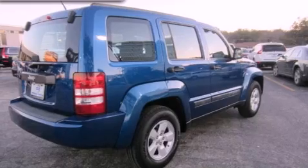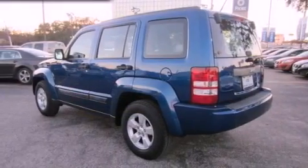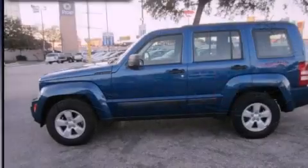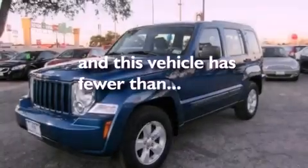Features include aluminum wheels, a low-tire pressure indicator, full-power accessories, front and rear floor mats, a stability control system, halogen headlights, disc brakes with an anti-lock braking system, side impact airbags, air conditioning, and this vehicle has fewer than 41,000 miles on the odometer.